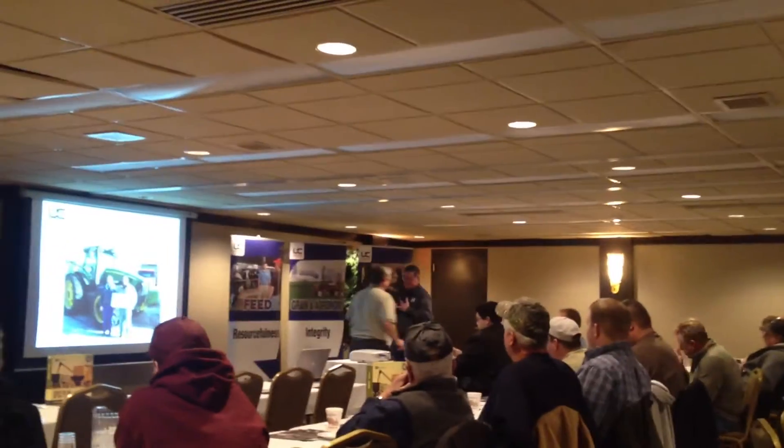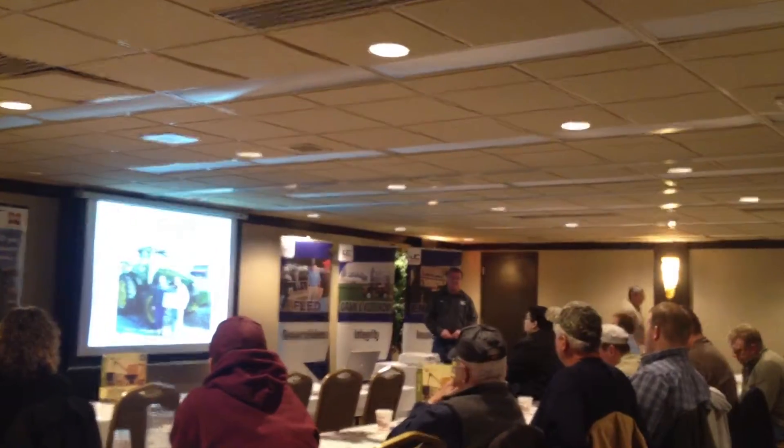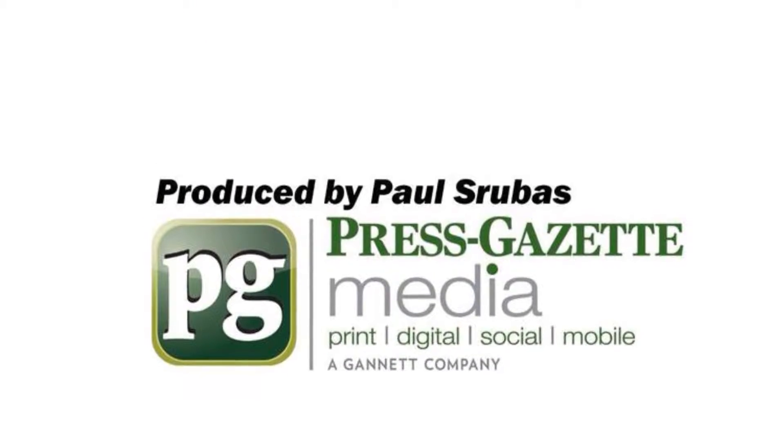Most farmers can get into compliance for well under $5,000, says United Cooperative. The co-op is holding similar seminars around the state each day for the rest of this week.